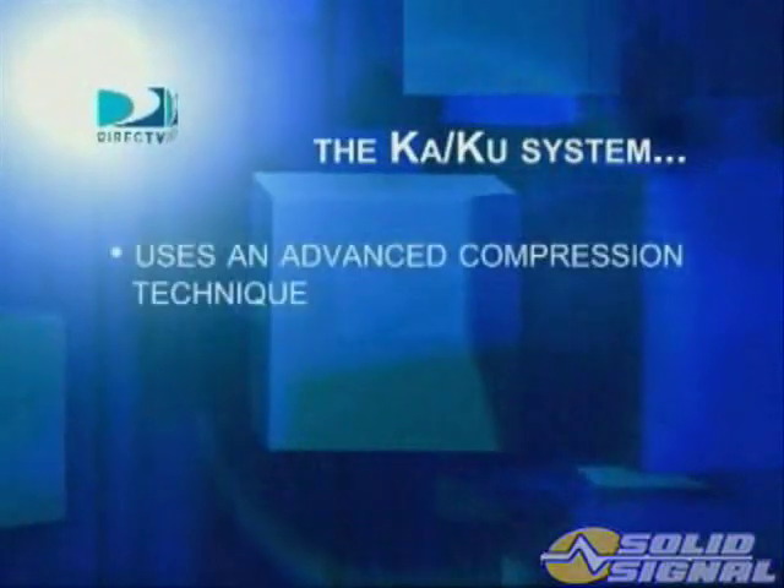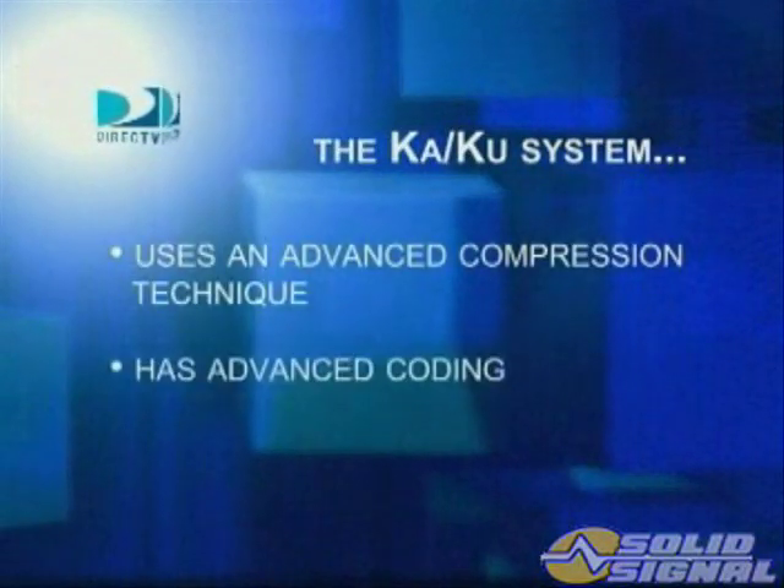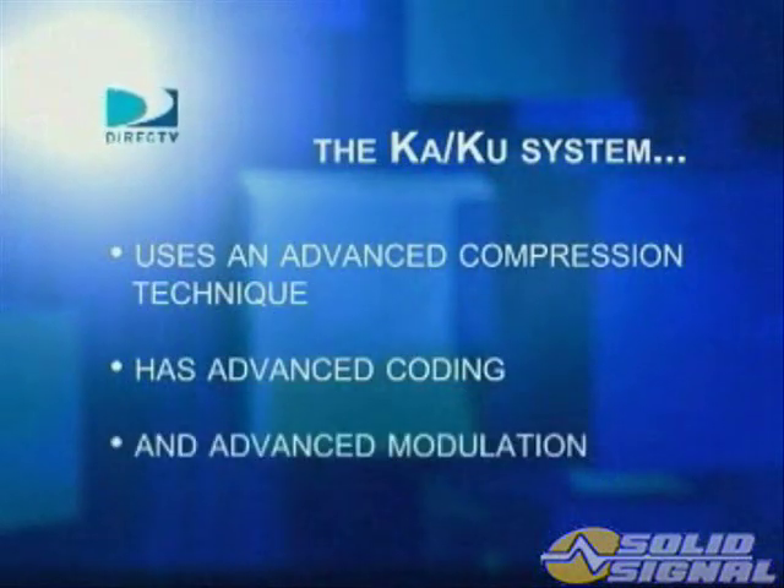Let's start by explaining the three advanced features incorporated in the KAKU system. The KAKU DirecTV system uses an advanced compression technique, has advanced coding, and advanced modulation.